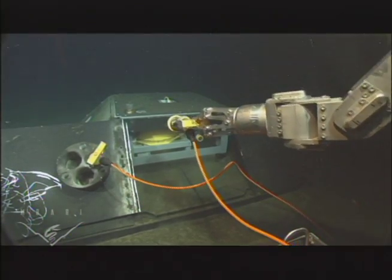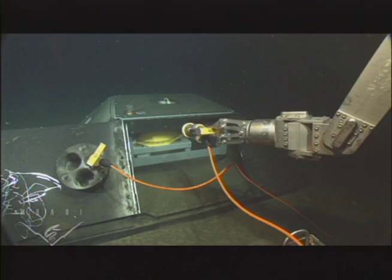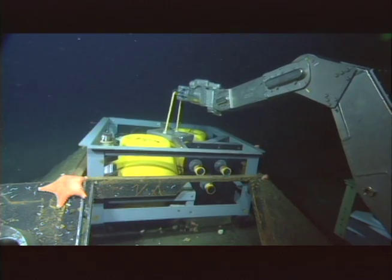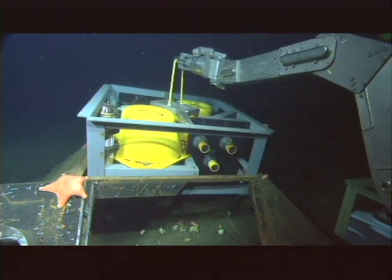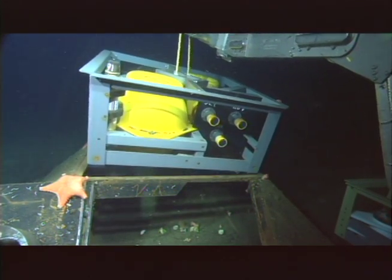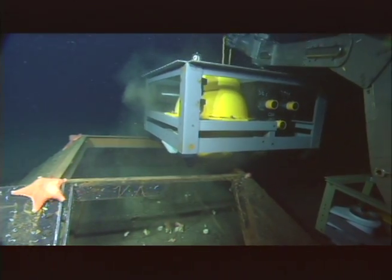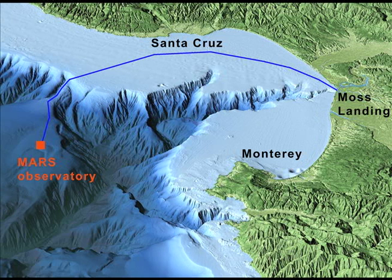The instruments are protected from dragging anchors and currents by a specially designed housing. Because the seismometer did not have a direct link to shore, the data had to be collected every couple of months by a remotely operated vehicle and could not be used in the immediate aftermath of an earthquake.